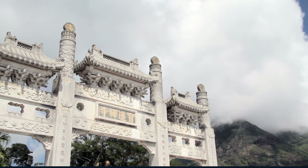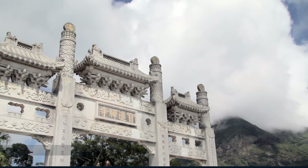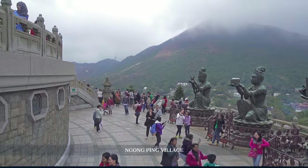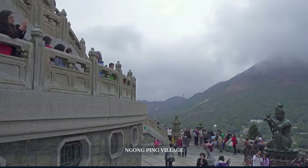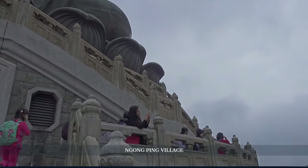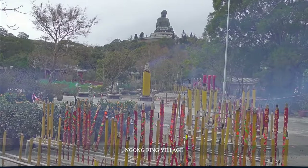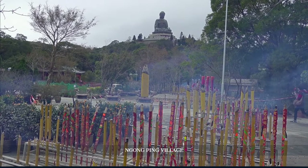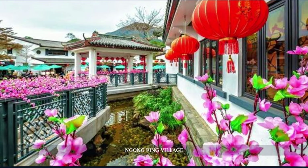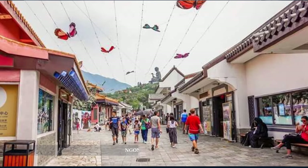As we satiate our hunger, we are perfectly positioned to stroll through Ngong Ping village. Just steps away from the restaurant, we wander into this culturally-themed village where the air is filled with the melodic sounds of traditional Chinese music and the scent of incense wafts from quaint shops selling artisanal crafts. This village is not just a stopover — it's a vibrant tableau of cultural exhibitions, shops, and tea houses that echo with the heritage of the island.